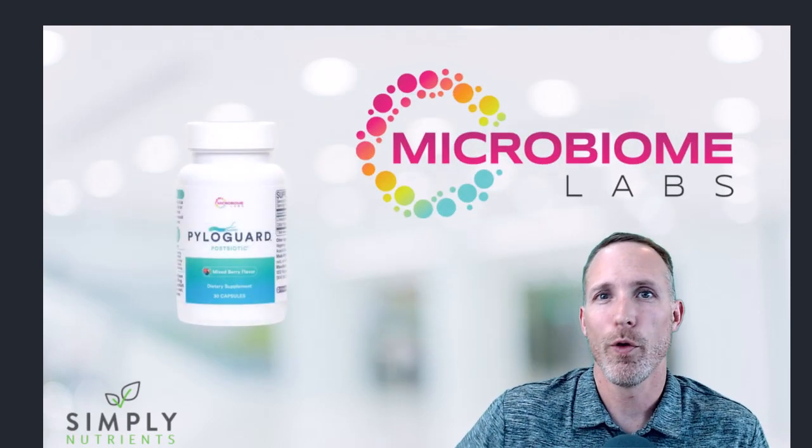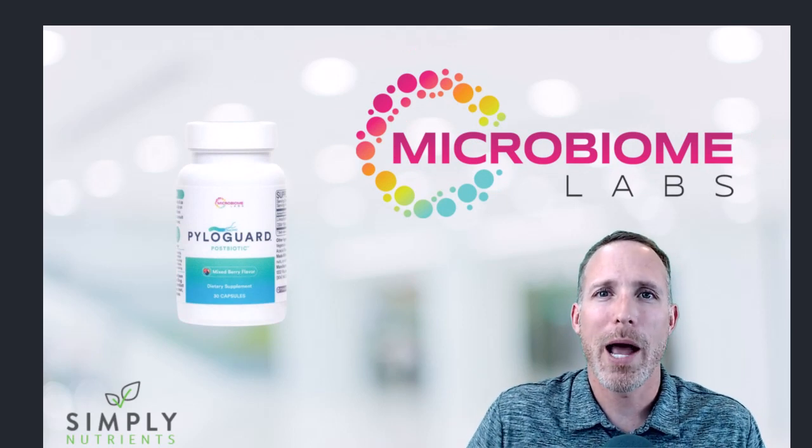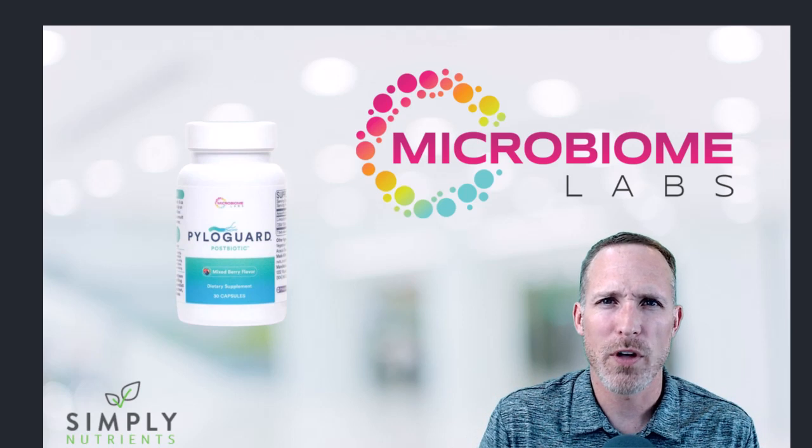A common question we get is about timing. How long does it take for this to work? It depends on your body and how bad the infection is. The manufacturer recommends being on Pyloguard for at least two months. It doesn't mean you won't feel better before the end of two months — it just means that getting everything back in balance usually takes two months on average.